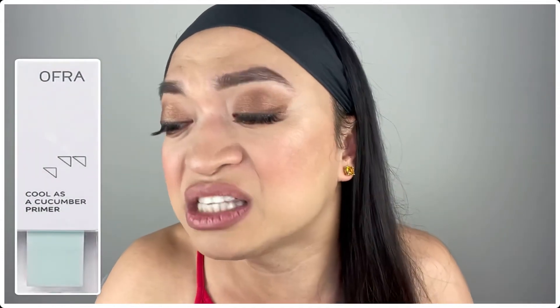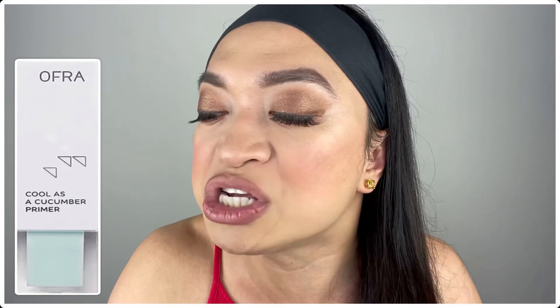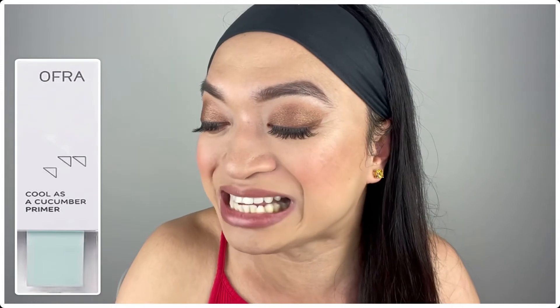The next product is the Ofra Cosmetics Cool as a Cucumber Primer — a full-size primer at 30 mils valued at $14! Think of this cucumber-infused primer like a chilled glass of water for your face. It cools, soothes, and quenches dry, thirsty skin while creating a velvety canvas for smooth makeup application!